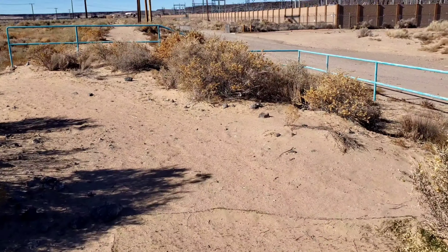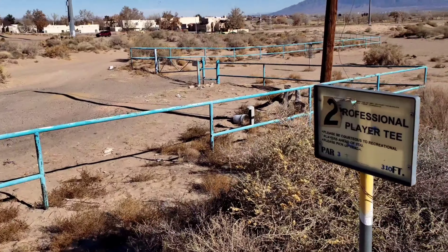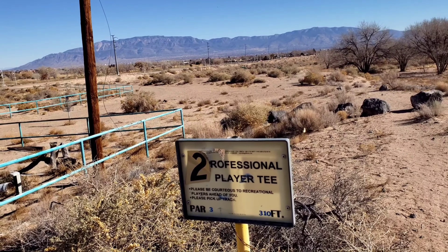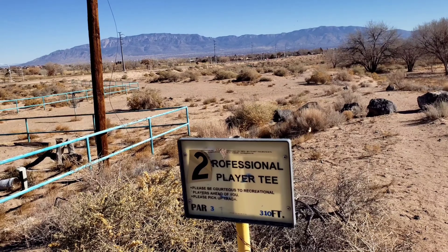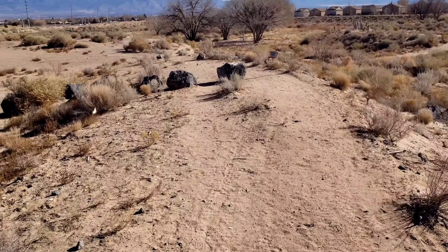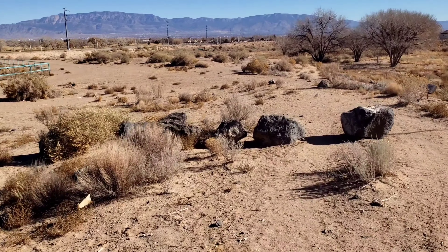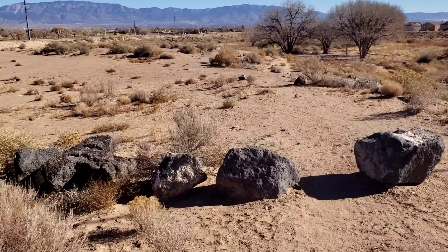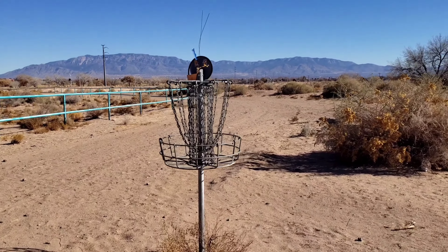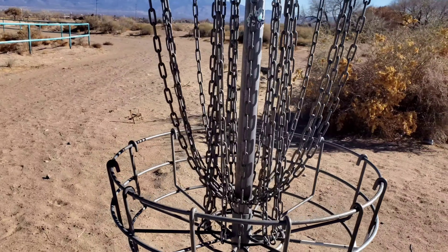Really strange. Number two, professional player tee, par three, 310 feet — I'll be darned. Old frisbee golf course. Looks like it can still be used — not broken or anything.